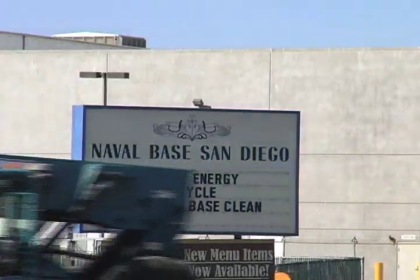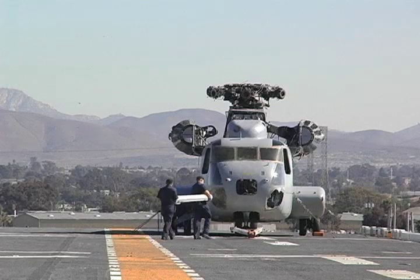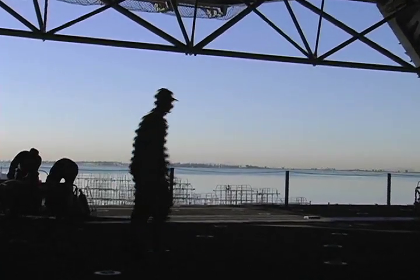Going green and saving money without jeopardizing its crucial missions in war zones is the goal that the US Navy has set for itself.